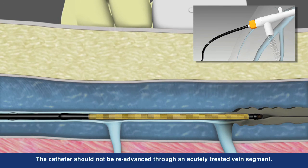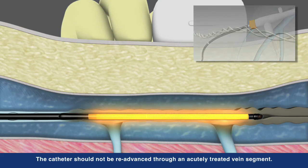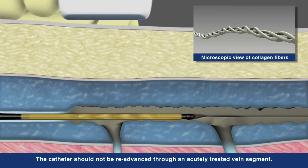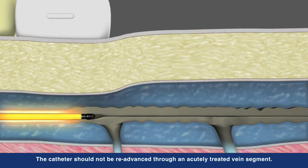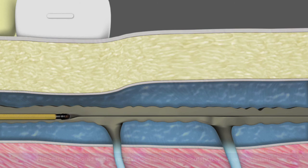Unique shaft markings on the catheter aid proper repositioning to the next segment. The heat provided by the catheter shrinks and denatures the collagen and smooth muscle, resulting in the collapse of the target vein, creating a fibrotic seal and occluding the vessel. Blood flow is naturally redirected to healthy veins as the recovery process begins.